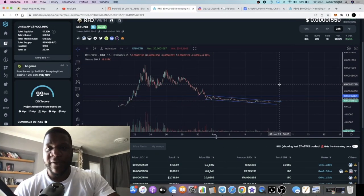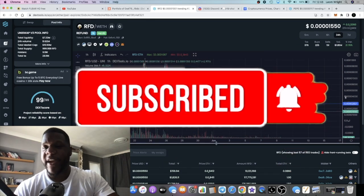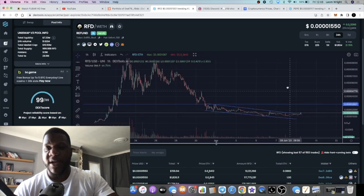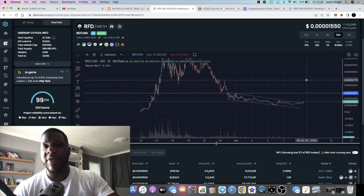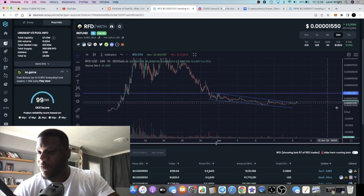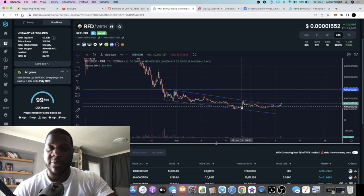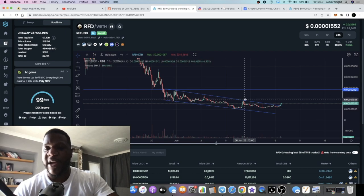It's Crypto Lightsaber back with another video on RFD, Refund Coin — my favorite meme coin at the moment. The chart is looking very bullish; we're breaking out of a falling wedge or downward sloping resistance. In the last video I talked about when we were down here, and we actually pumped to here.